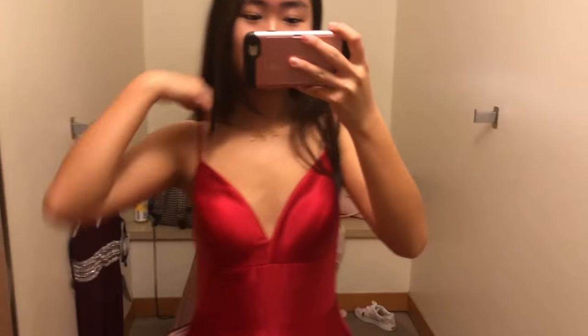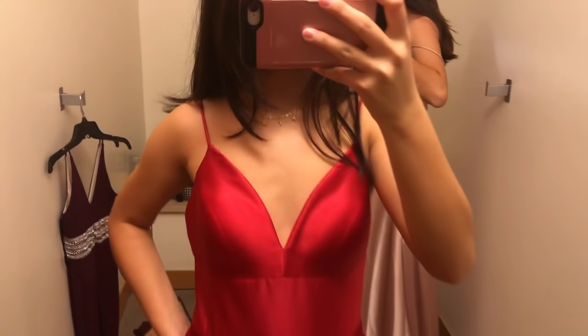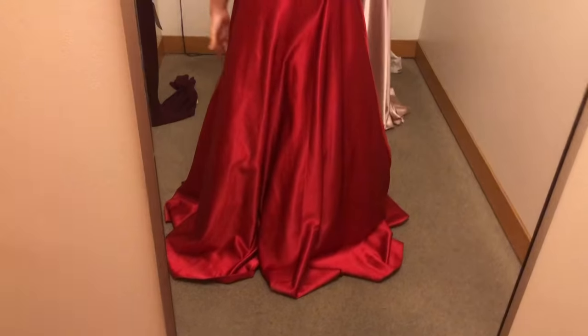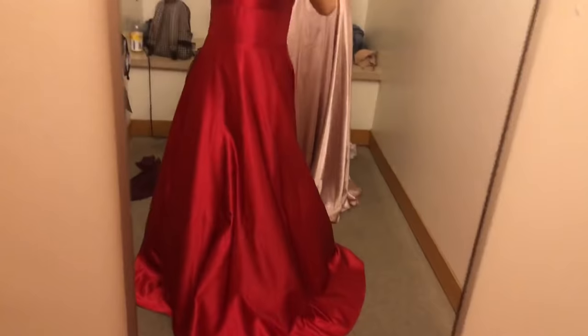This is the back, and it's kind of big right here — there's a lot of space, which I don't think is good. Now I'm wearing the red one. It's red satin, and I like this ball gown look because it makes it look big, and that's kind of fun.